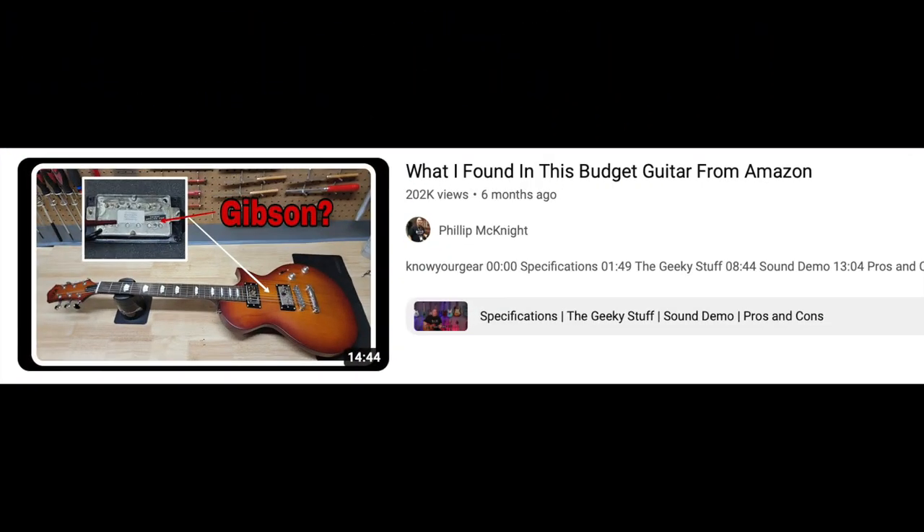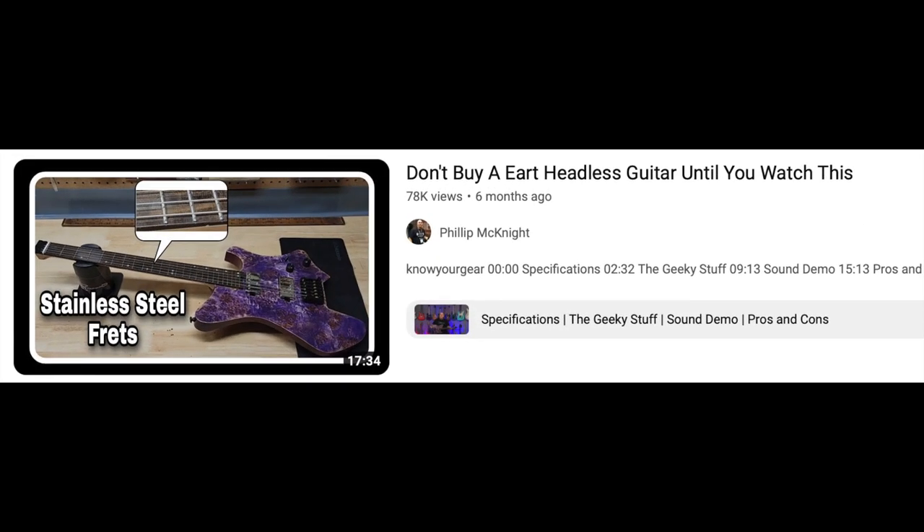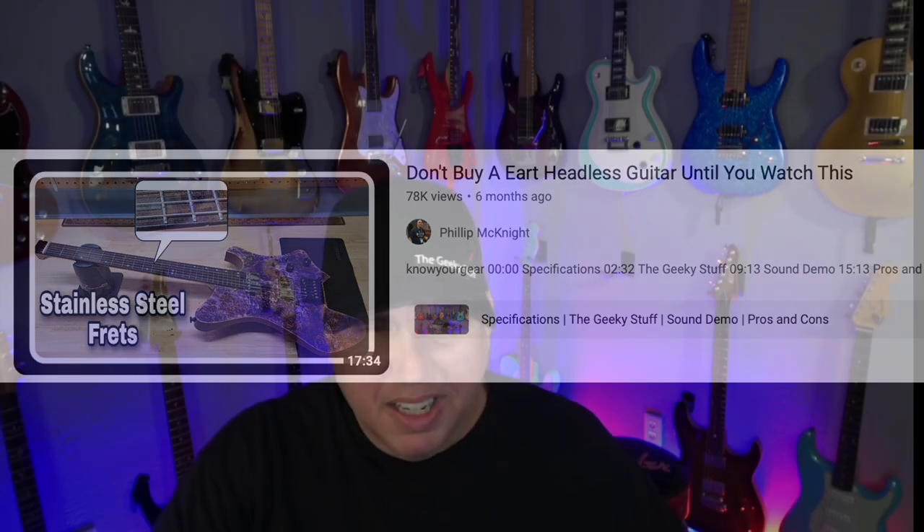The first EART guitar was so good that I reached out and said let's do a single cut. Then I did the EART headless guitar, which my buddy Ralph bought. He was so impressed with the two guitars I had — a bunch of friends came over for a party, I let them try the EART guitars, and they were all impressed. Ralph wanted the headless guitar, so we did a review of it.